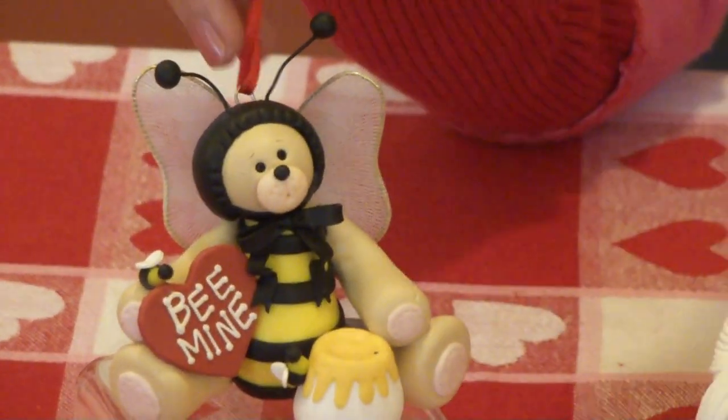All of the ornaments are handmade from polymer clay. So that about wraps it up with what we have available on our website for Valentine's Day. If you would like to visit at www.debandco.com you can get, for a limited time, a 20% discount by entering the coupon code VALENTINE20 all in uppercase. I hope you've enjoyed it and hope you will visit us on our website. We thank you for your time. Have a great day.